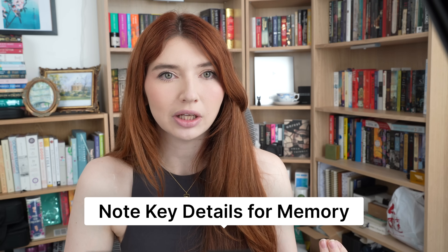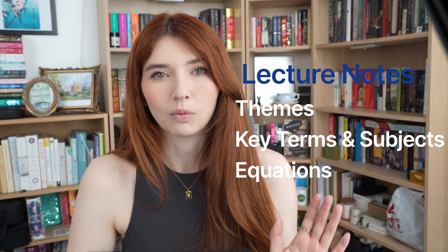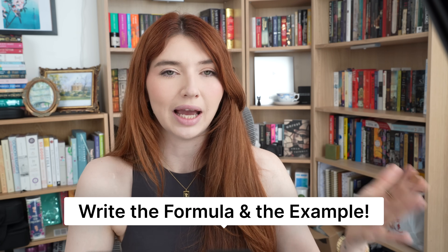So here are three things you need to focus on. First and foremost, you need to focus on themes — what recurring themes arise within the class, and is there any approach that your lecturer seems to take when considering questions? One quick note: this might be more applicable to the humanities and social science subjects. Number two, key terms and subjects — these will often be mentioned along with an anecdote or an example. Note their definition and at least one key detail to help you remember. Number three, equations — write both the formula and an example which your professor likely outlined in their lecture.